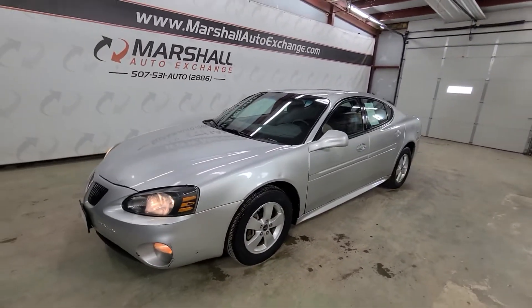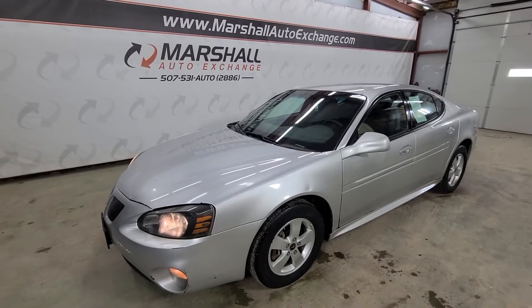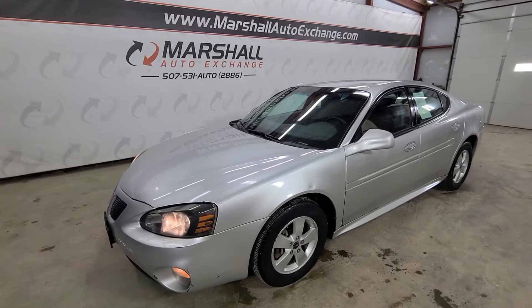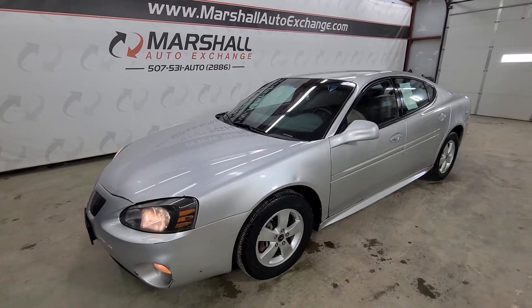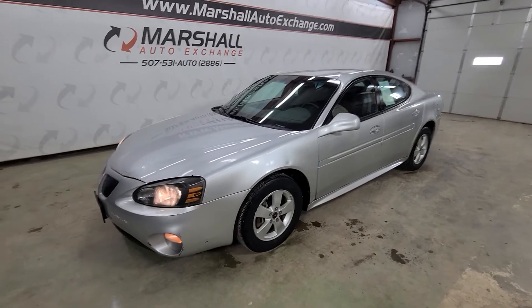So if you are interested in scheduling a test drive on this unit, you can reach us at 507-531-AUTO. That's 507-531-2886. You can find this vehicle in all of our inventory online at marshallautoexchange.com. Don't forget to ask about our financing for everyone with guaranteed approvals. And if you'd like to schedule time to see this vehicle, go ahead and give us a call or text.